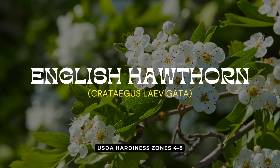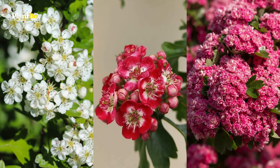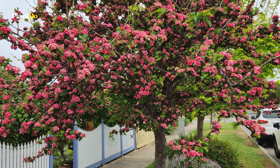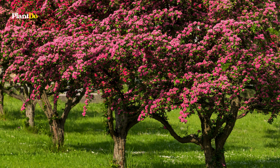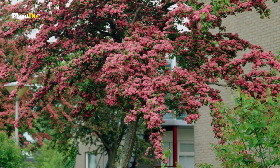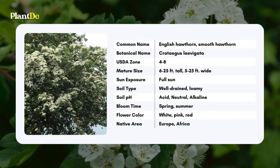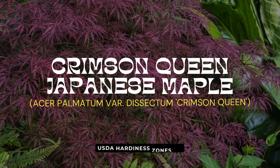Next on our list is the English Hawthorn. This versatile plant can be grown as a small tree or large shrub and produces beautiful white, pink, or red flowers in spring, followed by red fruits in the fall. Named for its thorny branches, this deciduous tree is tolerant of various growing conditions, making it a great choice for challenging sites. Use the English Hawthorn as a specimen or street tree to add color and texture to your landscape.